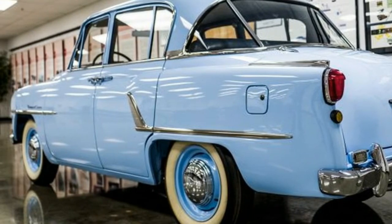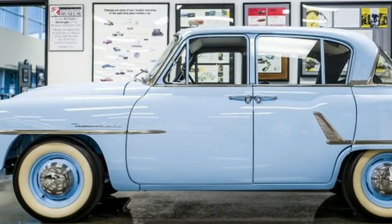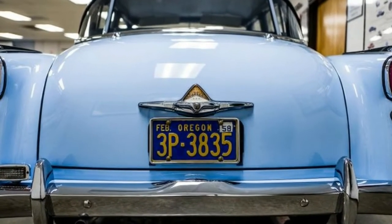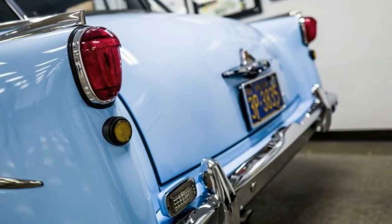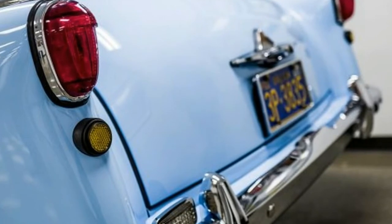The suspension consisted of independent double wishbones and coil springs up front, paired with three semi-oval leaf springs at the rear. Production of the Toyopet Crown began on January 1, 1955. The model was well-received on the domestic market, being praised as a complete Japanese-made car well-suited to local driving environments. Two years later, its mechanical endurance was conclusively proved in motorsport.